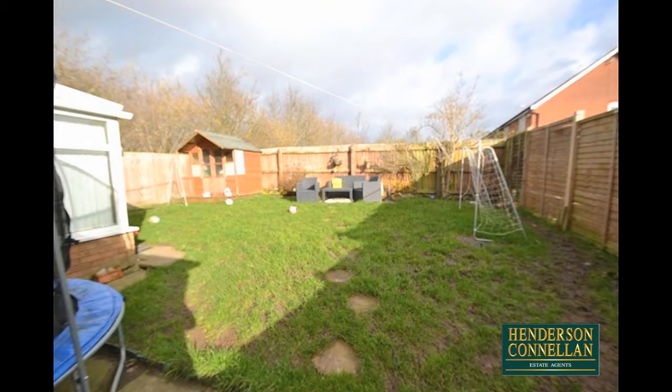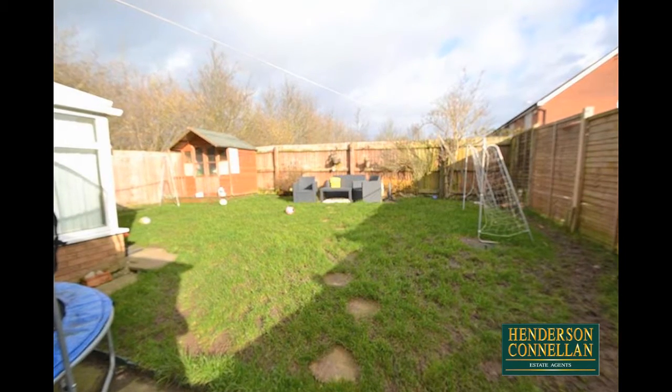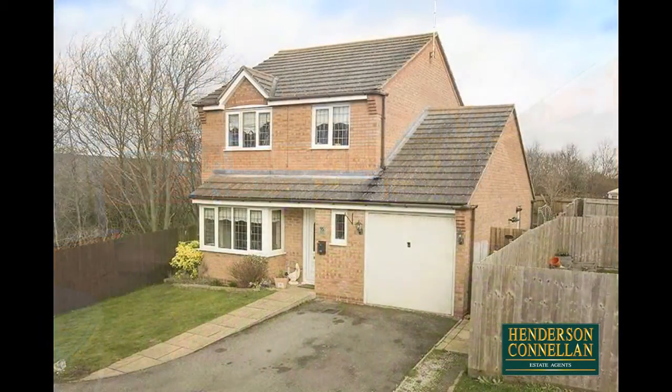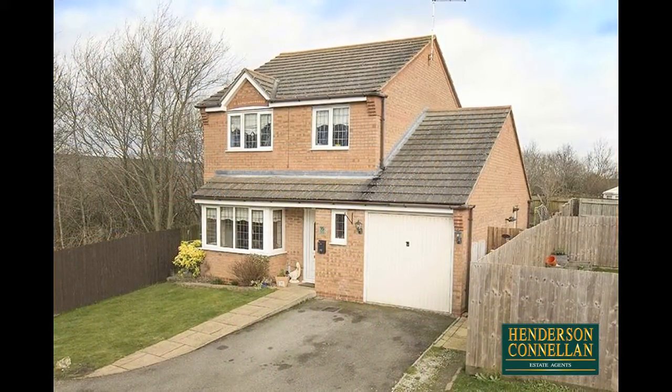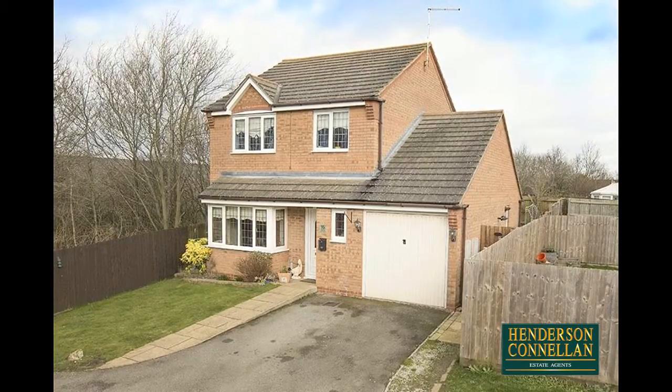Outside, a paved patio overlooks an enclosed and lawned rear garden with a summer house, offering a good degree of privacy, with gated side access to the lawn frontage, a paved path to the door, and a double-width driveway providing off-road parking and access to the integral single garage.